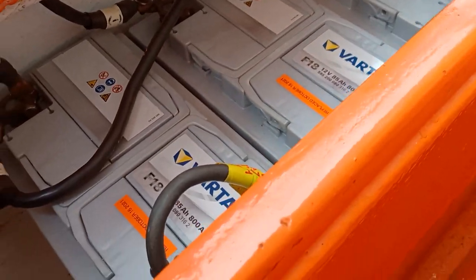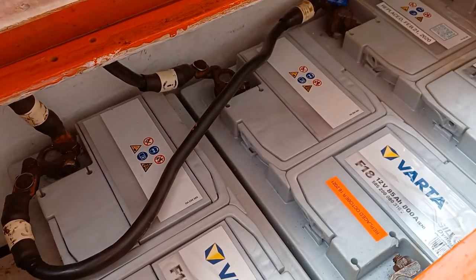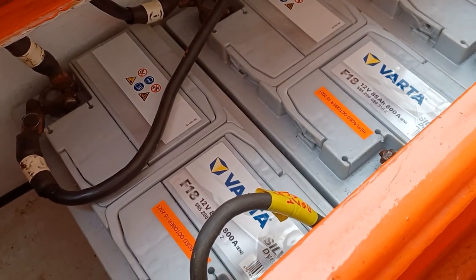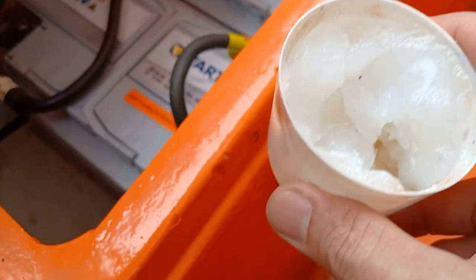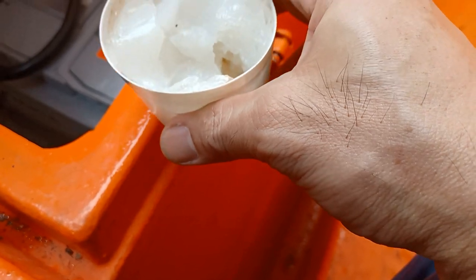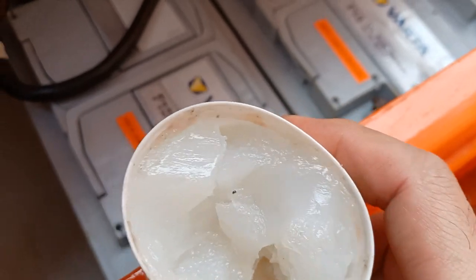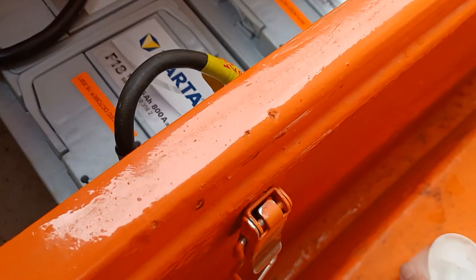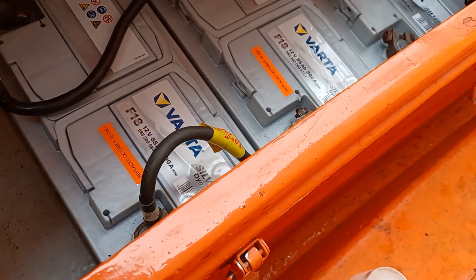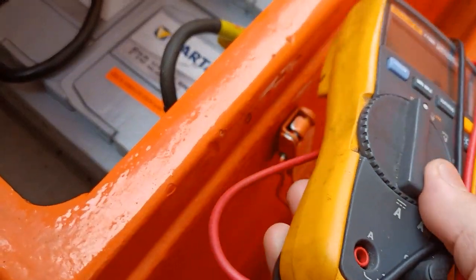Today I will put some compound — or petroleum jelly — to protect the terminals from corrosion, and also to keep it looking nice. The first thing to do is check the voltage to confirm the batteries are charged.